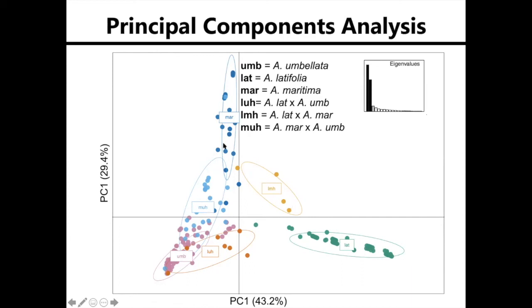There are hybrids between Abronia umbellata and Abronia maritima, which I labeled as 'ma', and then hybrids between Abronia umbellata and Abronia latifolia, which I labeled as 'la'. You can see that they're intermediate between the two groups, but they cluster more closely with Abronia umbellata, which may indicate backcrossing to Abronia umbellata and thus introgression.